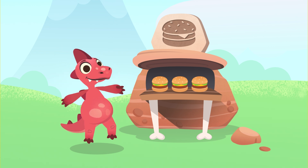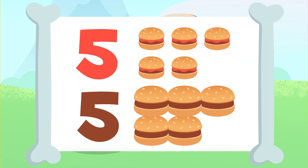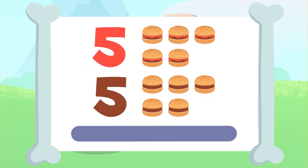Eight! Shall we do the last one? We have to add these five hamburgers up here to the five hamburgers down there. Let's go for it!